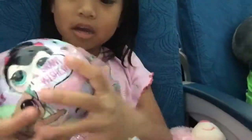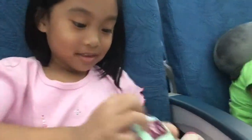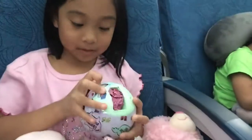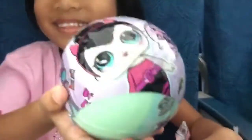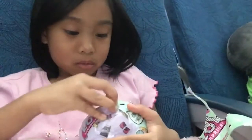Oh my gosh, I'm almost done. Here's the green wrapper first, and then a big one, and now I'm opening the purple one. The last wrapper is blue.